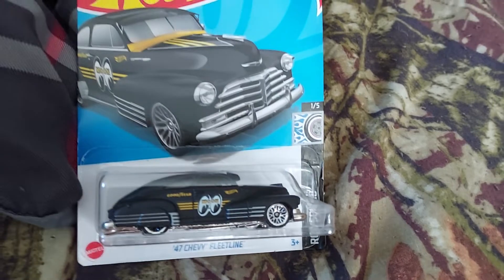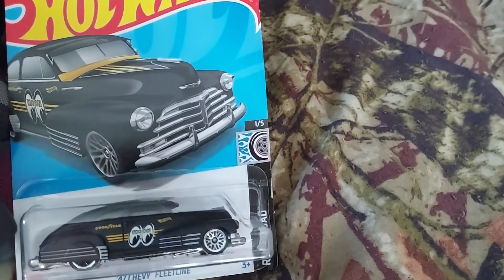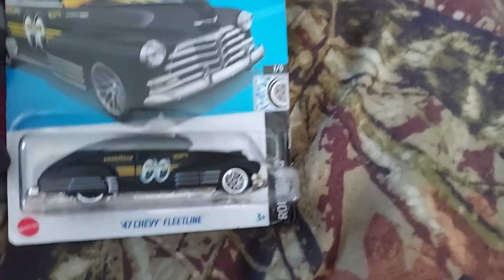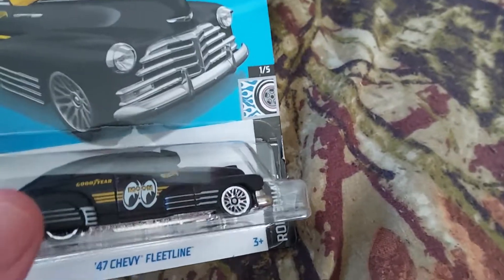This is really cool, in my opinion. This is a cool find.